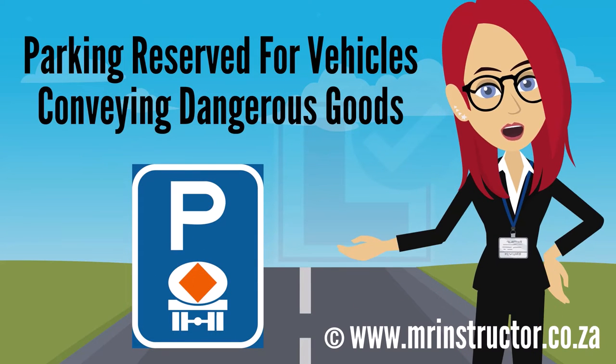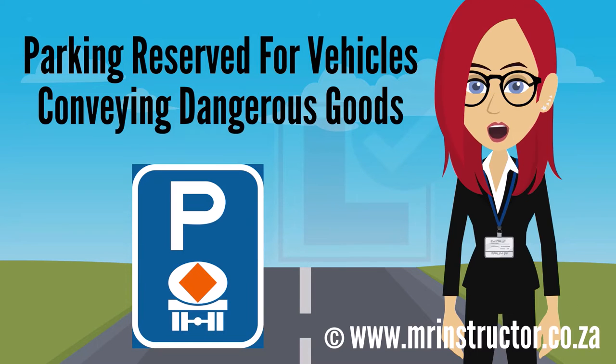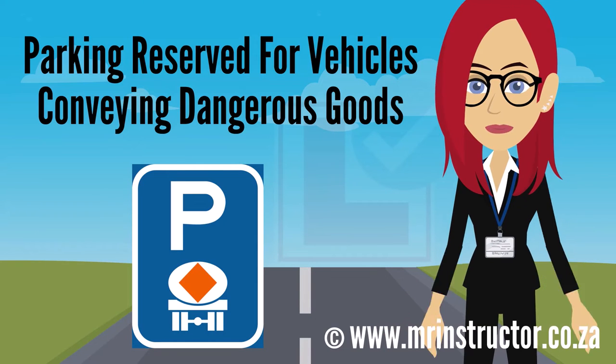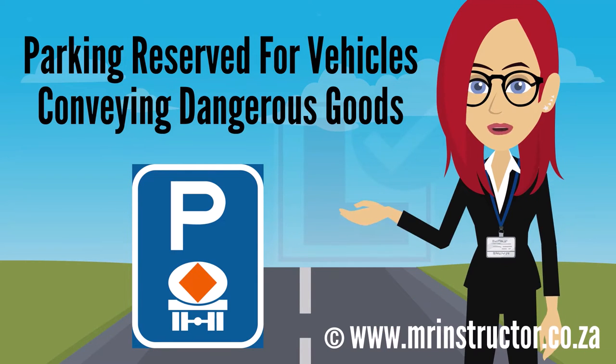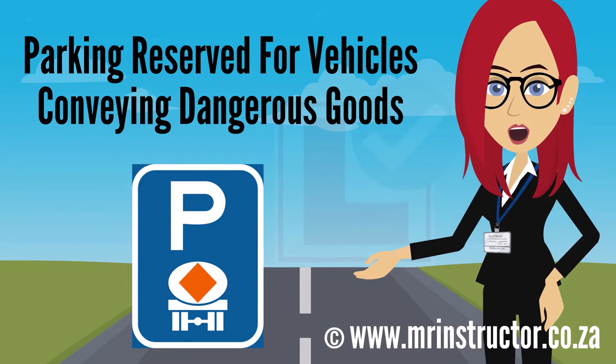This is a parking reservation sign for vehicles transporting dangerous goods or hazardous substances. The sign can be found on any road or part of a road, especially in areas where there are mining or industrial activities taking place. The purpose of the sign is to indicate that a parking bay or parking area is reserved for exclusive use by vehicles transporting dangerous goods. If you are driving a vehicle conveying dangerous goods, you may use the demarcated parking bay or enter the reserved parking area if you prefer. However, you are not compelled to park there. If you are not driving a vehicle transporting dangerous goods, you may not park there at all.